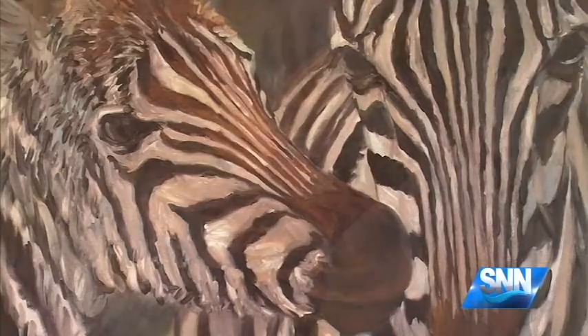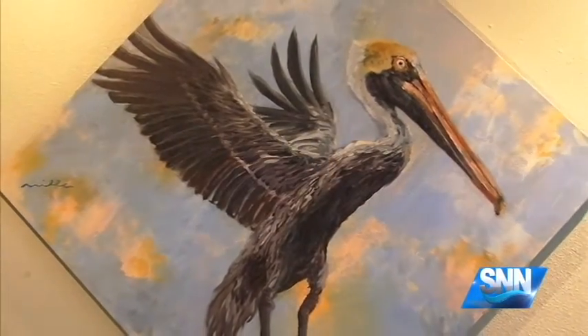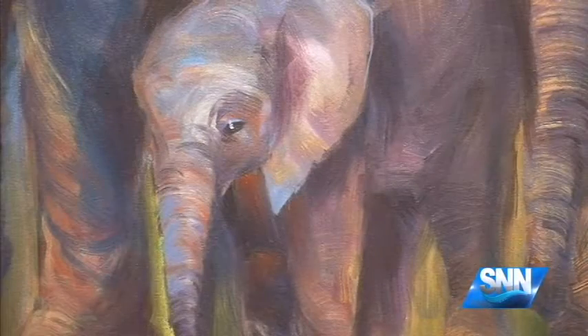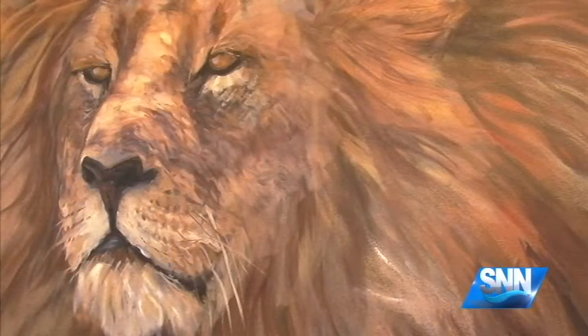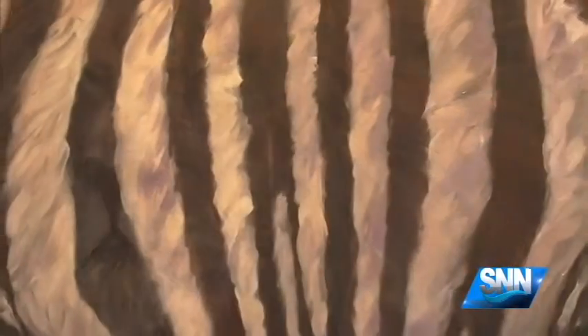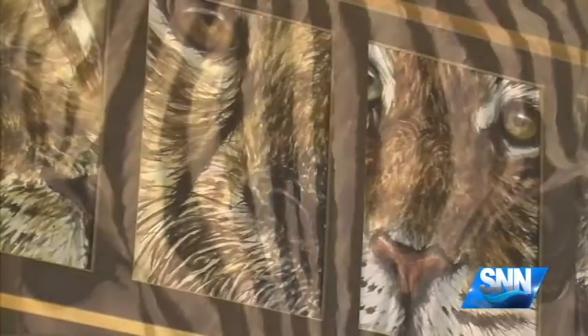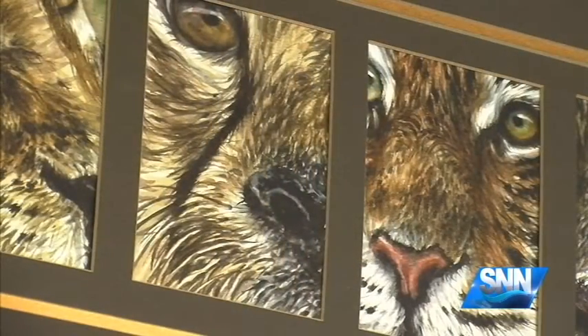Miller tells us how watercolor, oil pastel, and oil on canvas lend themselves to realistic depictions of the animals he portrays. The textures of the animal fur and their bodies need some kind of medium that you can either scrape away or feather in nice and lightly with watercolors. Each one of those techniques has a strength that can be used, and that's what I really like to work with.